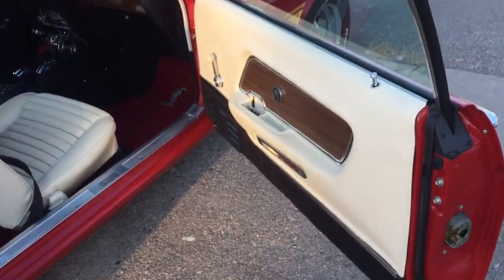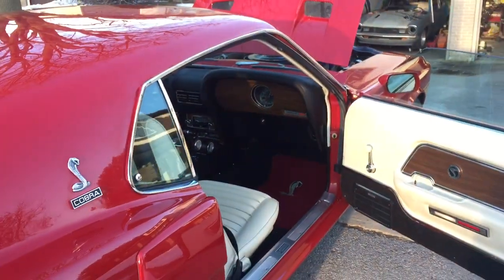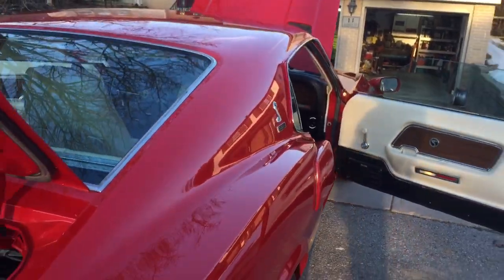AC is complete but it's never been charged up. All the factory pollution controls under there — everything that's supposed to be on the car is there.